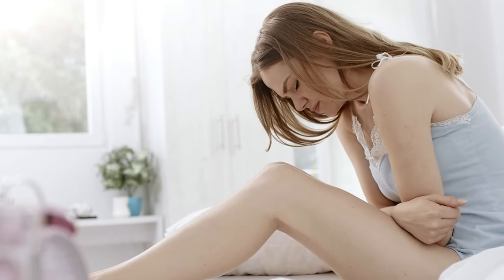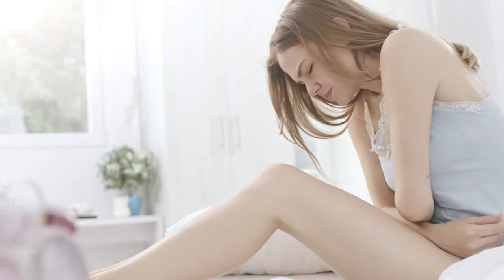Are you suffering from repeated bladder infections and looking for natural solutions? Hi, I'm Michelle and today I'm going to take you through five natural ways to help you prevent recurrent bladder infections.